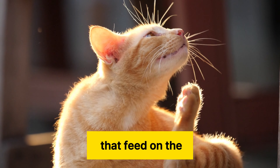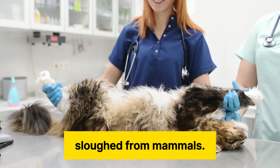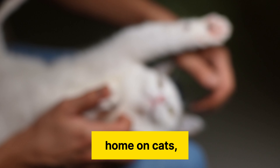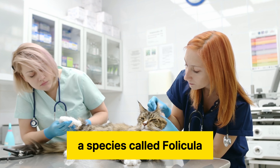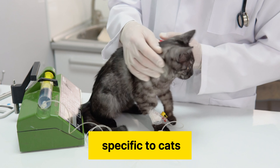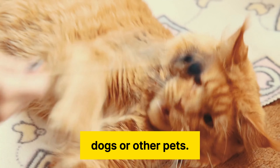Lice are external parasites that feed on the skin cells sloughed from mammals. But only one species of lice makes its home on cats, a species called Folliculus subrostratus. This species is specific to cats and does not infest people, dogs, or other pets.